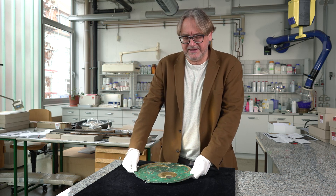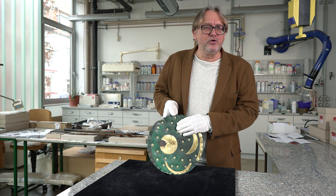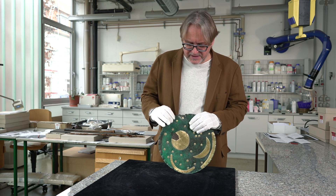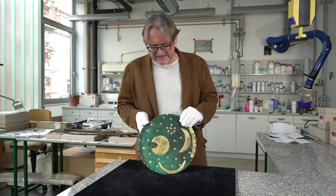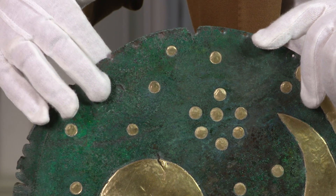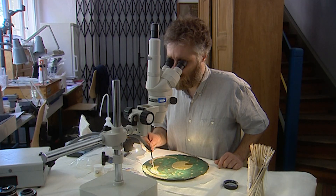Schließlich wird die Himmelsscheibe deponiert und begraben. Vom Deponieren stammt möglicherweise der fehlende Horizontbogen. Entweder er wurde absichtlich entfernt, um den Gegenstand seiner Aura zu berauben – das passiert häufiger bei Hortfunden, dass man die Gegenstände zerstört – oder aber er ging später verloren, etwa bei Erosionsvorgängen auf dem Mittelberg. Das wissen wir nicht und können wir zumindest bislang nicht mehr sicher feststellen. Nach dieser fünften Phase gibt es eine sechste Phase, nämlich die Phase, wenn die Himmelsscheibe durch Raubgrabungen beschädigt wird, und eine siebte Phase, in der sie gereinigt, restauriert und zur Ausstellung gebracht wurde.